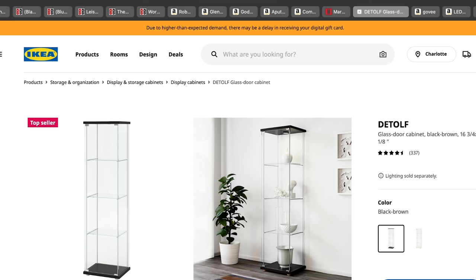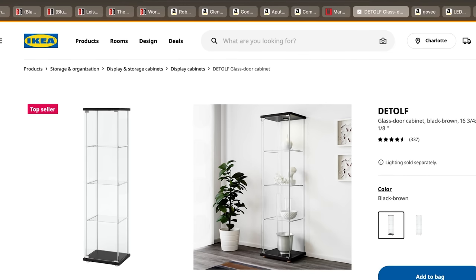Everybody's favorite — the Ikea DETOLF. If you're near an Ikea, they're $60. I don't think you can go wrong giving a collector a DETOLF. Just don't ship it because it's like $200 to ship one. But if you can go to an Ikea, buy it and give it as a gift — I don't know any collector who would be upset with that.